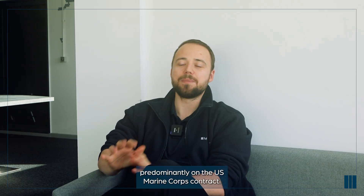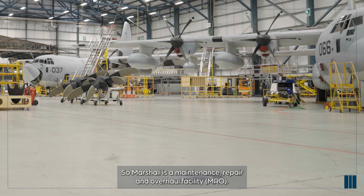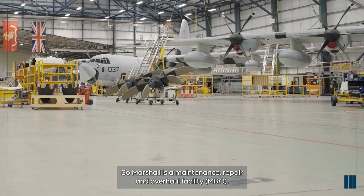I'm Chris Romanowski. I work in Sixteen Hanger as a MRO delivery manager, predominantly on the US Marine Corps contract. Marshall is a maintenance repair overhaul facility, MRO.